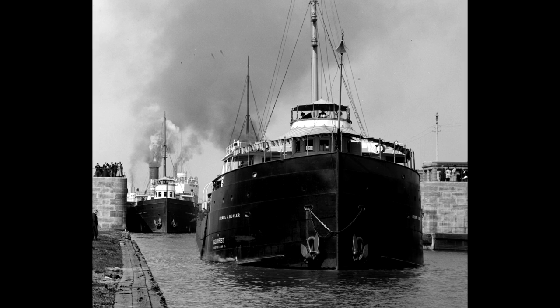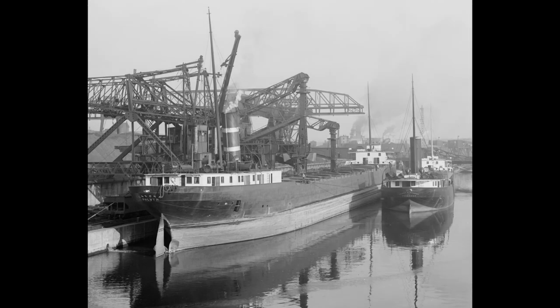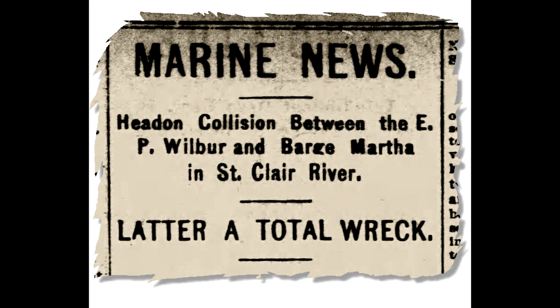However, there was soon found to be one problem. Lake boats, unlike saltwater ships, spend far more time maneuvering in tight waterways — whether loading, unloading, or locking — and are always working quite close to one another. In the early 1900s, glancing blow collisions were almost a daily event.